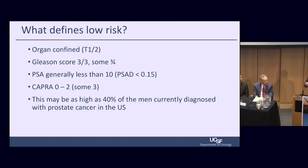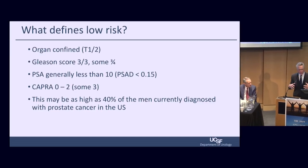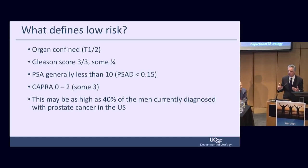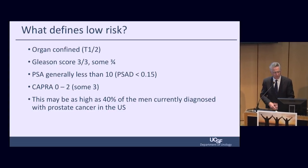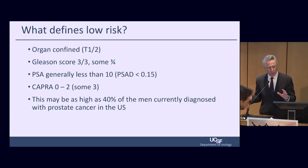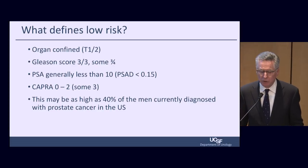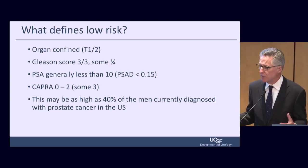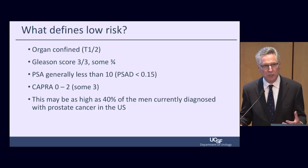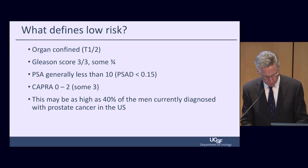Just a low-risk category, because these are organ-confined, lower-grade tumors — Gleason 3+3, sometimes low-volume 3+4. Generally these are lower PSAs. A PSA density below 0.15 is very favorable. These are generally low CAPRA scores of 0 through 2, some 3. This might actually be as high as 40% of the men currently being diagnosed in the United States today. So this lowest population, especially in heavily screened populations, is a very large group.